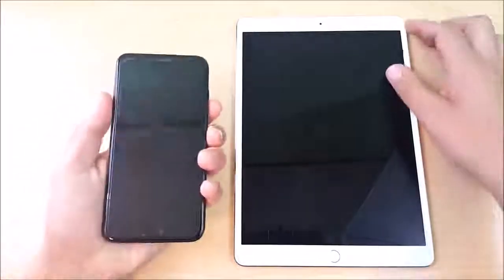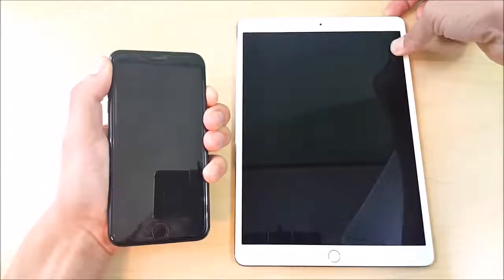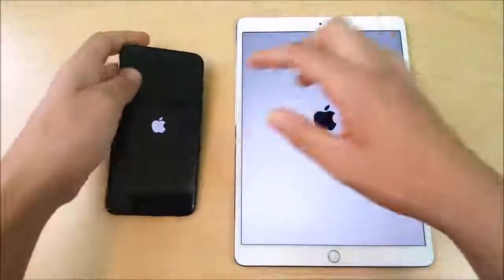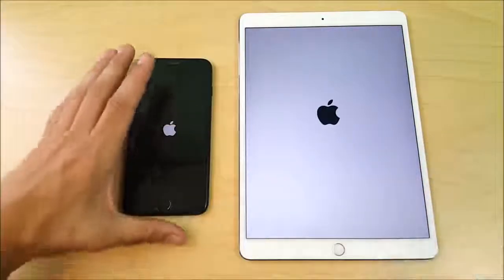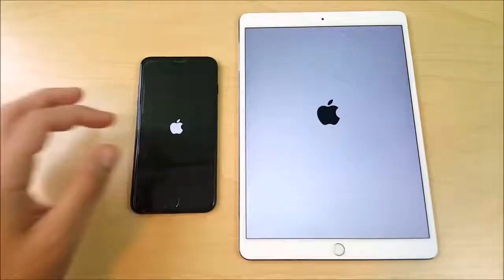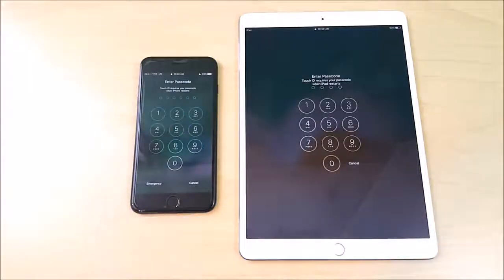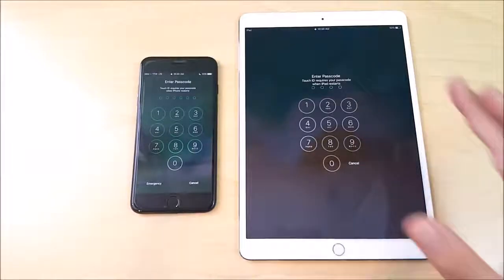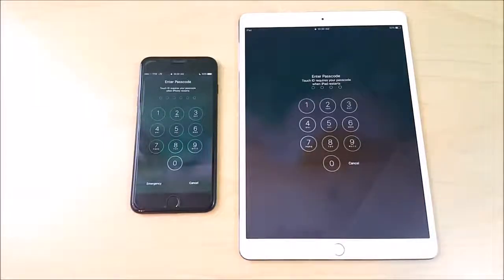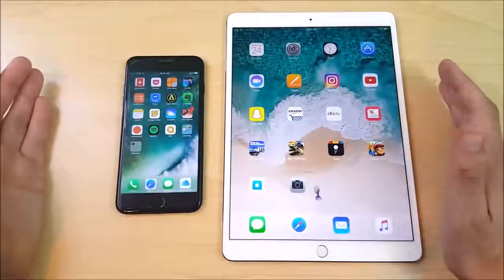Let's go ahead and see what happens on the boot up. So, 3 gigs of RAM on the iPhone 7 Plus, 4 gigs of RAM on the iPad Pro 10.5. I think this is going to be a pretty close comparison. I do think the iPad is going to boot up a little bit quicker, and you can see the iPad did win over the 7 Plus just slightly on the boot up test. We are now in iOS 10.3.2 on both devices, applications are closed out.